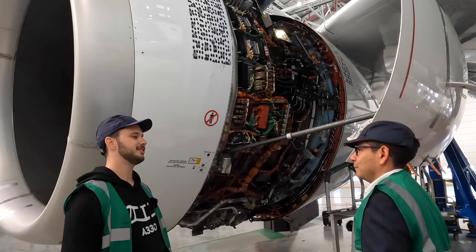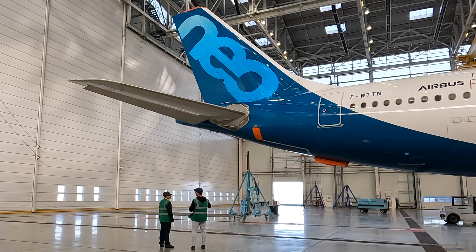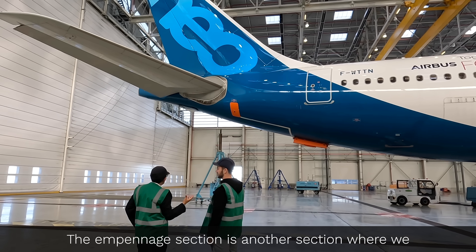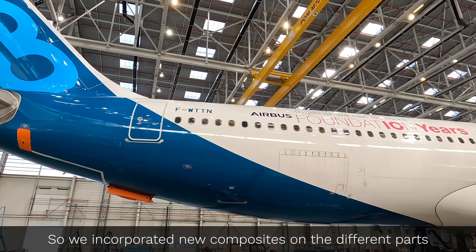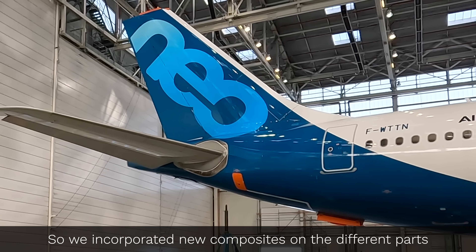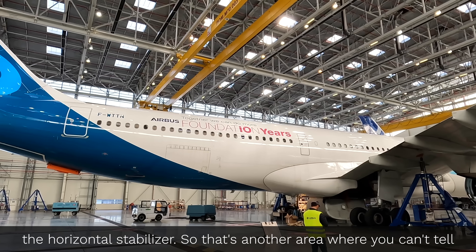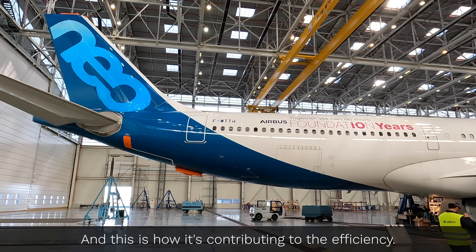Continuing our journey from tip to tail, here is the giant tail. And while it may look the same as previous A330s, that's actually not the case. The empennage section is another area where we took the opportunity to ask: can we use more advanced materials? We incorporated new composites on the different parts and sections of the empennage — the overall tail, the horizontal stabilizer. You can't tell from afar, but it is contributing to the efficiency.